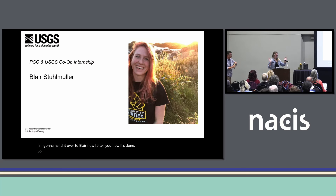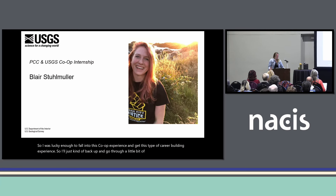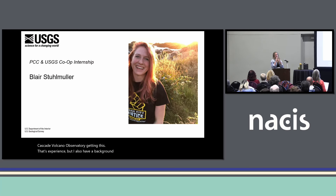I was lucky enough to fall into this co-op experience and get this type of career-building experience. I started my GIS journey taking one class at a time at PCC between 2021 and 2024 while I was teaching high school science. I was really looking for classes and experiences that would help me switch up my career, and I was so happy to find this experience with the Cascade Volcano Observatory. I also have a background in geology, so it was a perfect melding of everything I loved.